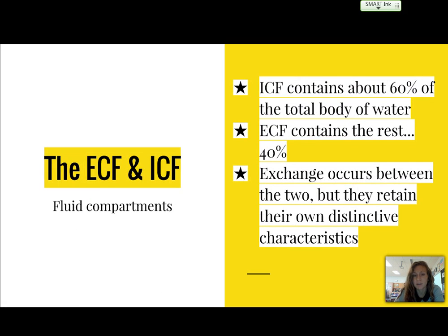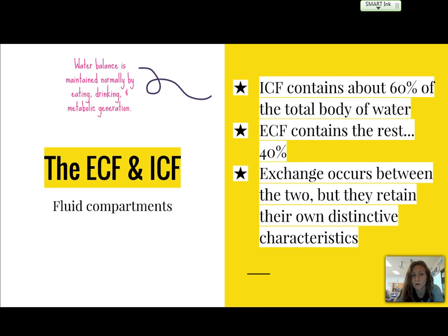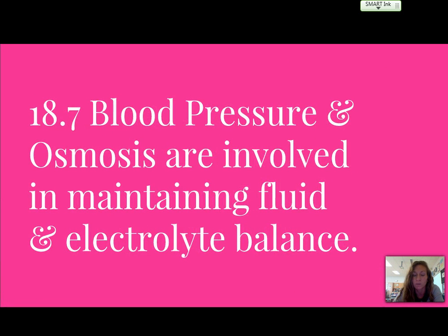The ICF contains about 60% of the total body water, and the ECF contains the rest, about 40%. There is exchange between the two, but they retain their own distinctive characteristics. This balance is normally maintained by general eating, drinking, and metabolic generation — basically normal consumption of food and water.